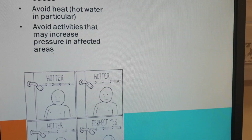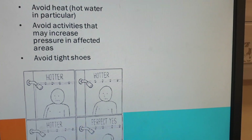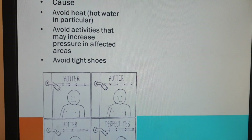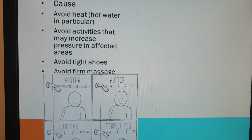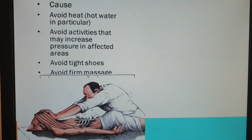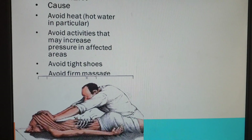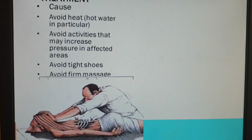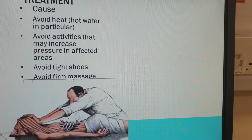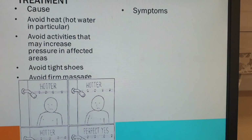Avoid heavy weight-bearing activities, or if it's in the hands, using power tools — anything that vibrates. Obviously avoid tight shoes, shoes with very thin soles, and shoes that put a lot of weight on the forefoot like heels. Avoid firm massage; I know reflexology is popular for people having chemotherapy, but hard rubbing will increase compression in the capillaries. If you're going to have any kind of foot massage, make sure it is exceedingly gentle.